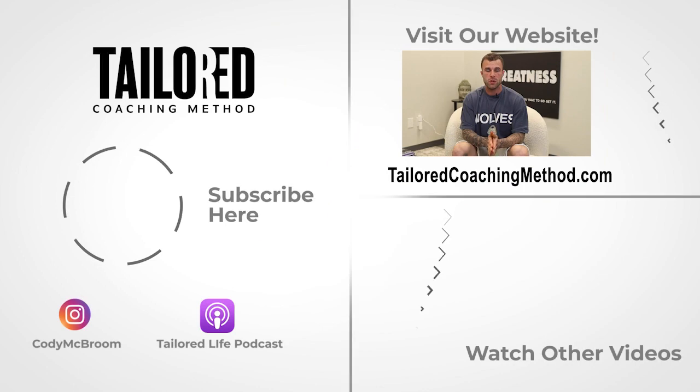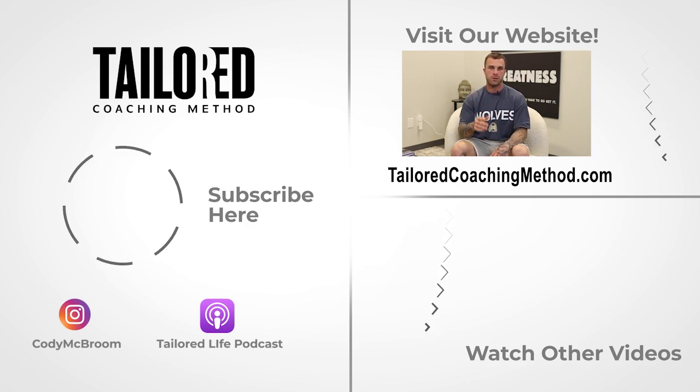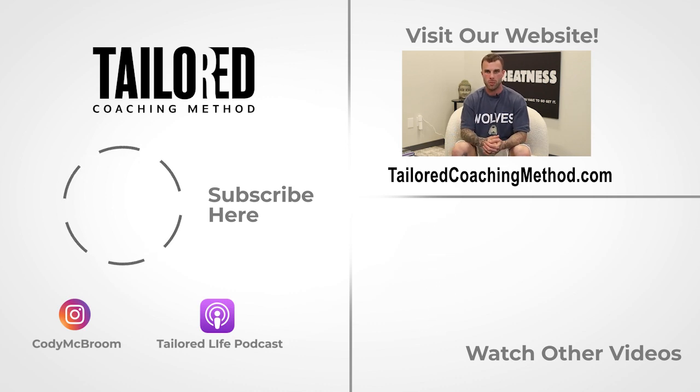All right, that is all 10 strategies to hack your hunger. I can guarantee you can use at least one or two of these and they will help you push through your fat loss phase and get through the diet much easier. If you like this video, hit the like button, leave me a comment if you have any questions, and make sure you subscribe to the channel. We are dropping videos every single week to help you. We'll catch you next time.